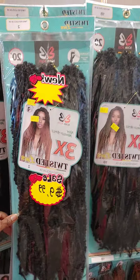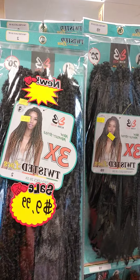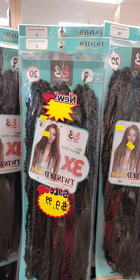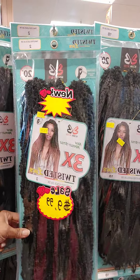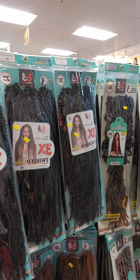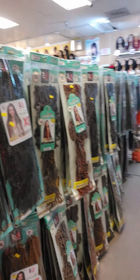Twisted Locks — and this one has different hair compared to the last beauty supply I went to. I don't recall seeing this Twisted Locks one there, so that's another new option here.